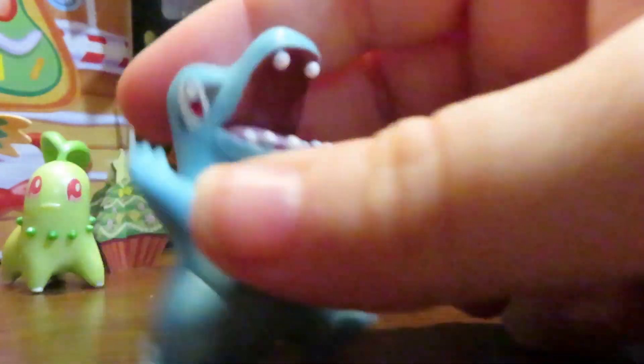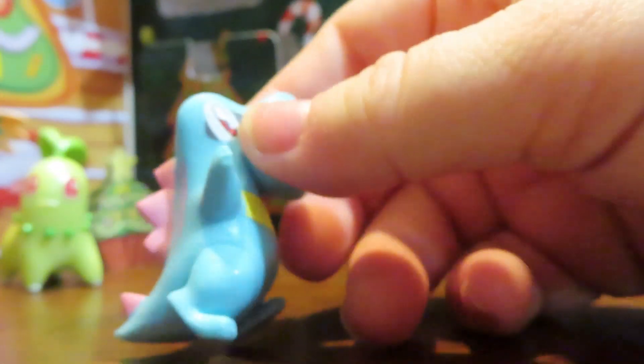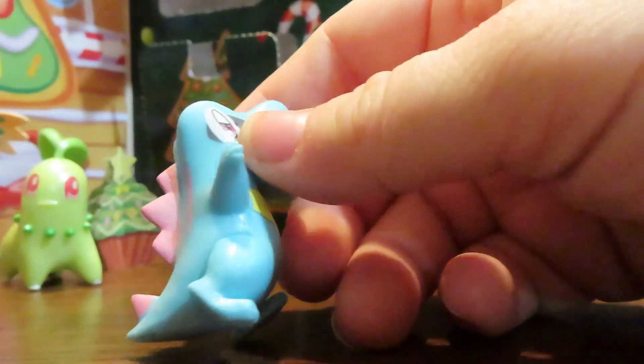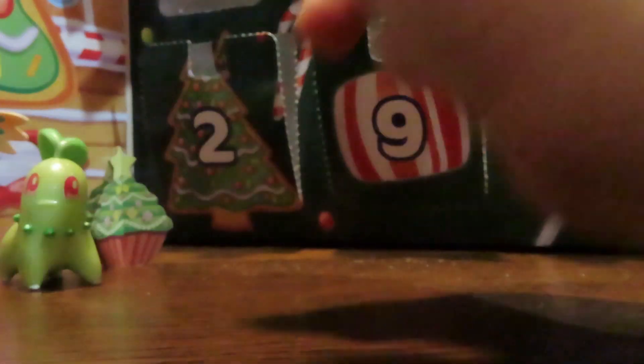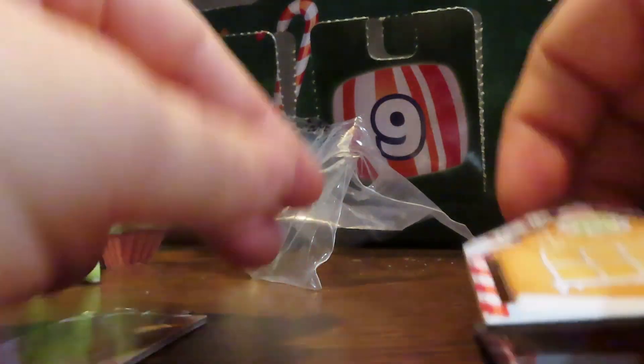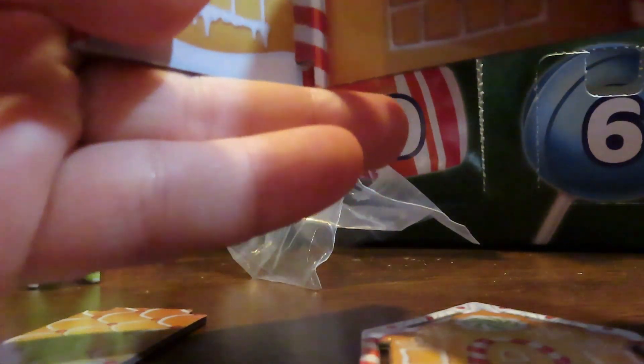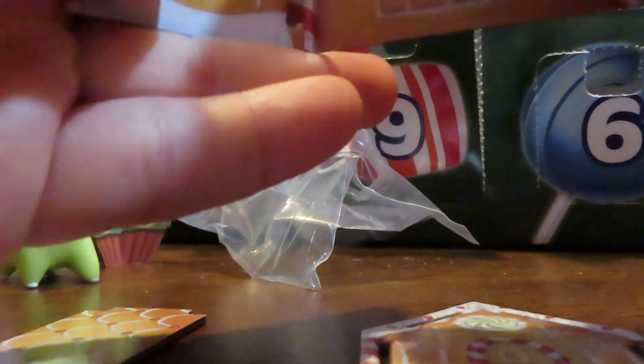Yesterday we got Totodile, who I love. He's not as shiny as the others for some reason, but he does still have some shine to him - just not as shimmery. I love him, I love his pose. It's like a little dinosaur - it reminds me of Godzilla for some reason the way he's posed. But this particular thing was like one of my deciding factors for this calendar.